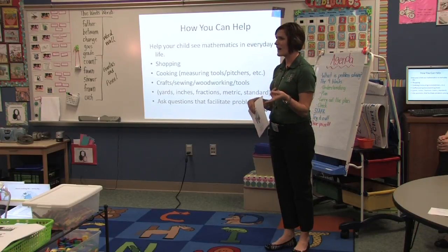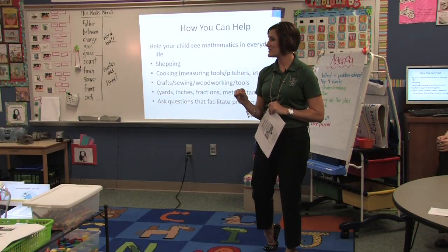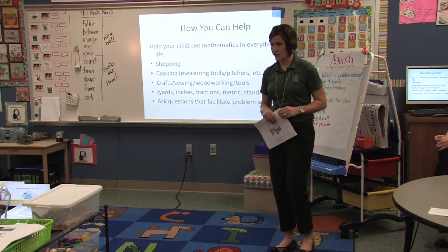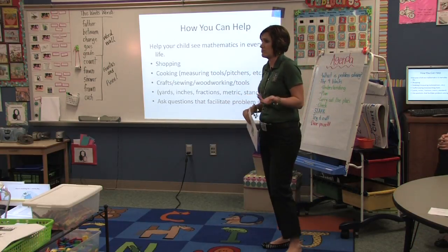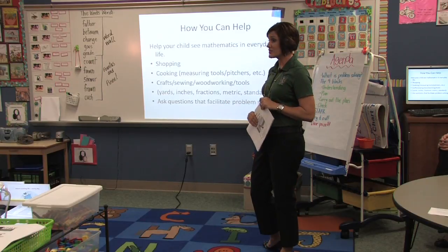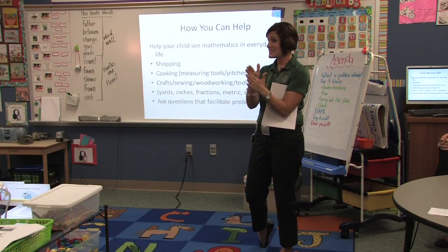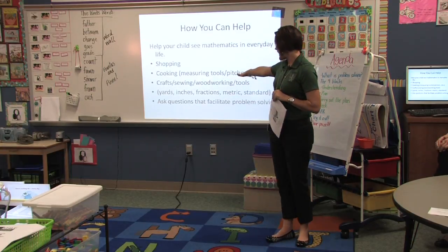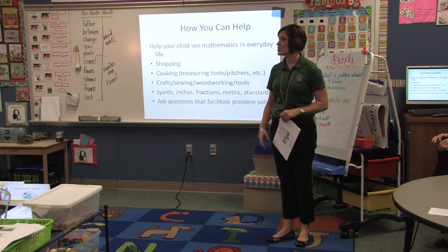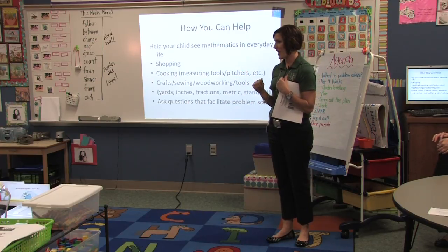Hopefully your kids will ask why we have two different units of measure. When you're cooking and it says two tablespoons but you only have a half tablespoon, how are we going to solve this — what are we going to have to do? Crafts, sewing, measuring — really showing them that most rulers start at zero, not one, and showing them where the half is. Talking to them about what a half would look like. Dads or moms in the garage — you get out that socket set and all those fractional parts — five sixteenths and all the different fractional pieces.